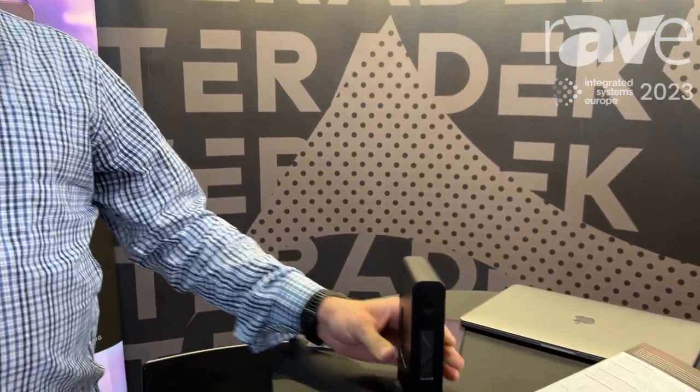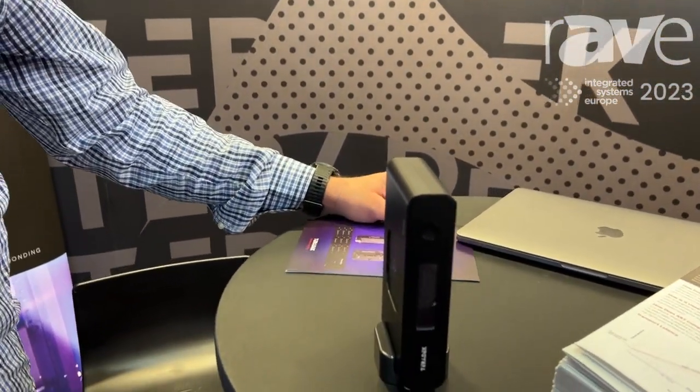Hello, this is Manuel de la Serna. I am from Teradek. We're here at ISC 2023. Today I want to talk to you about the Prism Flex. This is Teradek's most versatile encoder in the market.